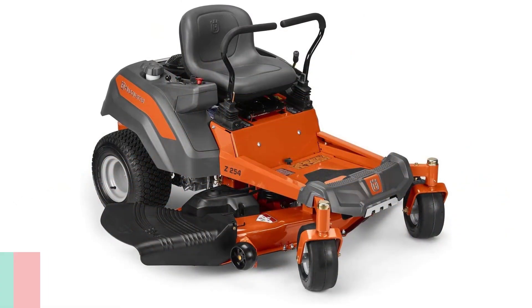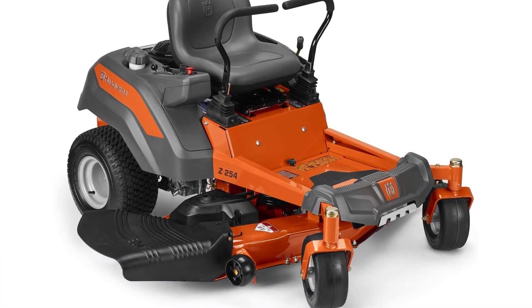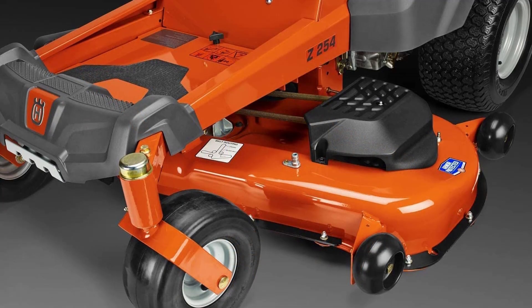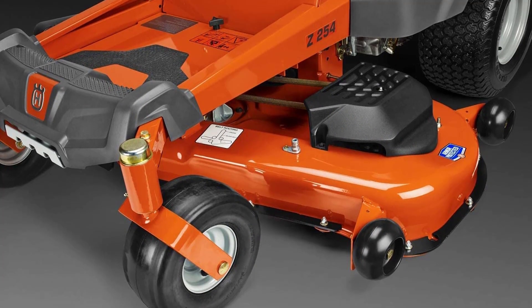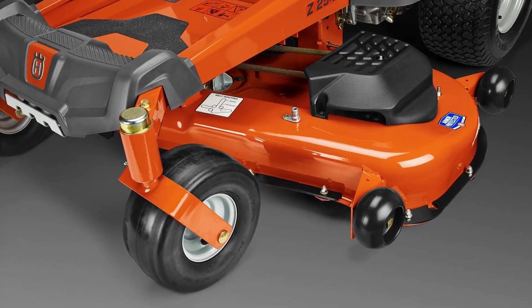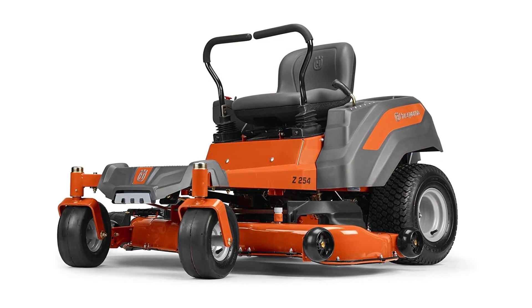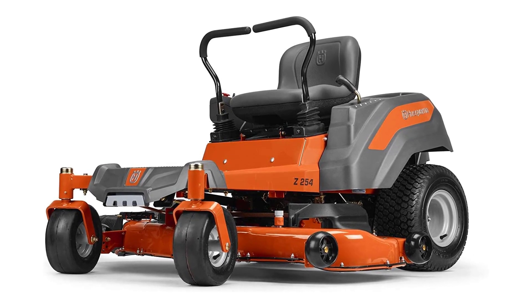Number 1. Husqvarna Zero-Turn Mower. The Husqvarna Z254 54-inch 26HP Kohler Hydrostatic Zero-Turn Riding Mower is a high-performance zero-turn mower with pro-level agility. The cutting deck's 54-inch width provides a wider cutting path for better cut quality and faster mowing. The cutting deck's blower shield is made of molded plastic, which is lighter in weight than steel, resulting in a mower that is easier to maneuver. The Z254 features a high-efficiency engine rated at 26HP to give you the most power and speed possible.